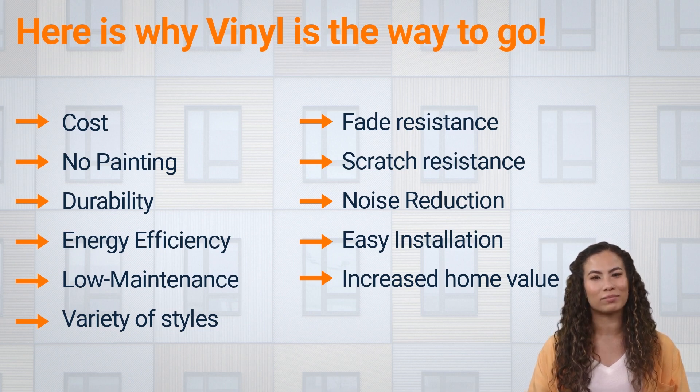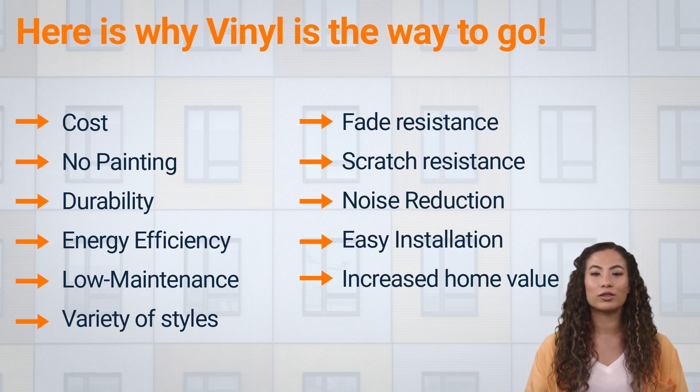Low maintenance: in addition to not needing to be painted or stained, vinyl windows also do not require special cleaning products or techniques. They can be easily wiped clean with a damp cloth. Variety of styles: vinyl windows are available in a wide range of styles and colors, so it is easy to find a product that fits the look of a home. Fade resistance: vinyl windows are resistant to fading, so their color will not fade or discolor over time due to exposure to sunlight.